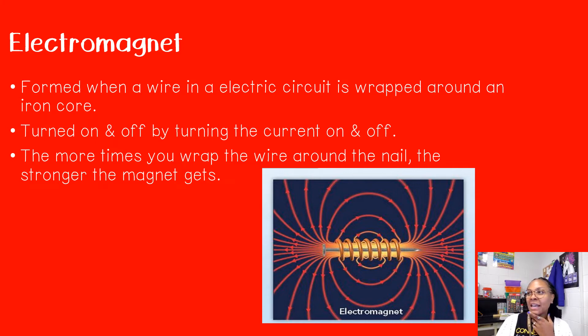The more times you wrap that wire around, the stronger that magnet gets — it gets more powerful. Think of tug of war: if I'm on one side and I have five of you on the other side, the more people you add, the stronger it gets. So the more times you wrap around that nail, the stronger the magnet gets.